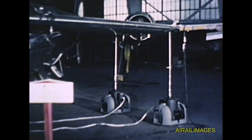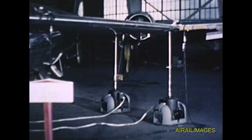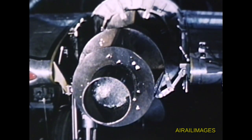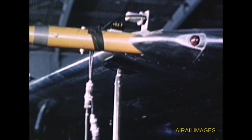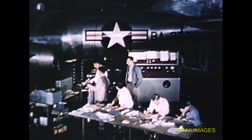For the normal test, the aircraft is vibrated by Vector Force electromagnetic shakers. Two shakers at each wing tip are used. Dummy engines are substituted to prevent damage to the actual engine. About sixty vibration pickups are mounted to the aircraft. Vibration characteristics received at the control and instrument panels are recorded.